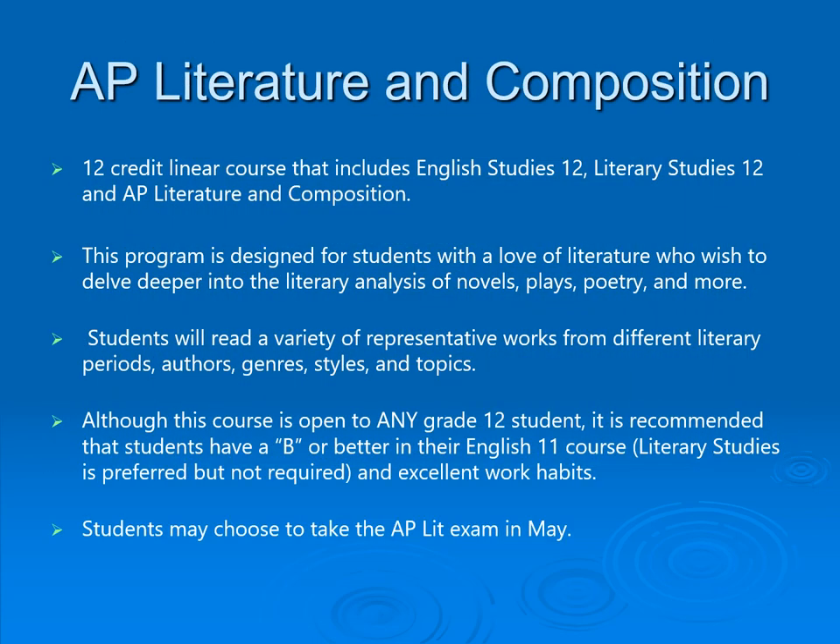Advanced Placement Literature and Composition allows students to earn credit for up to three courses, which is 12 credits. It is designed for students who love literature and are willing to spend a lot of extra time working on their English skills.